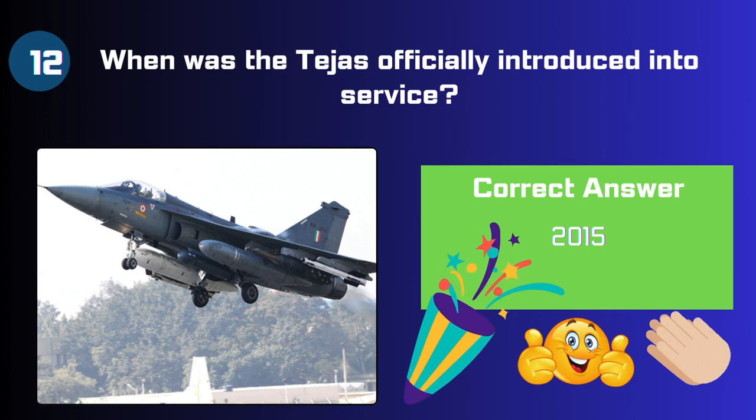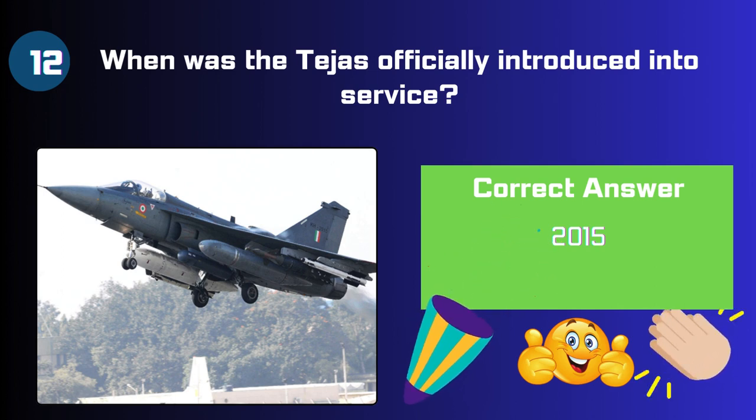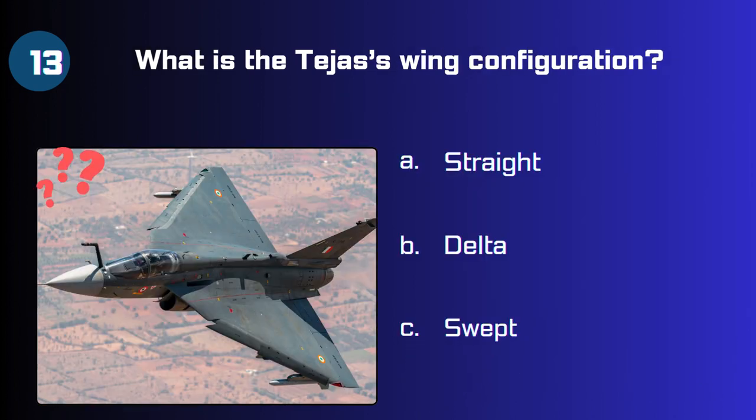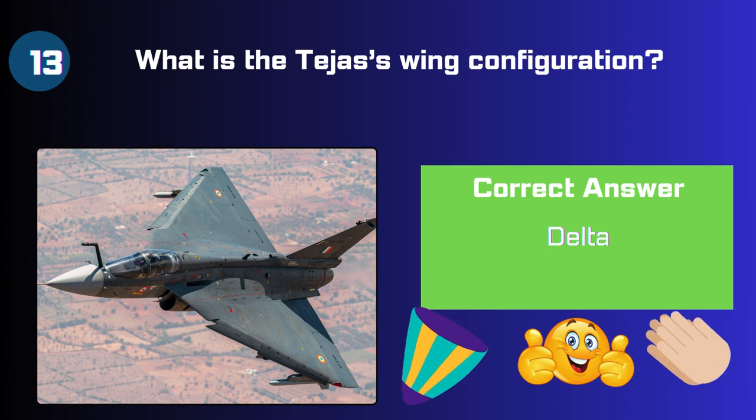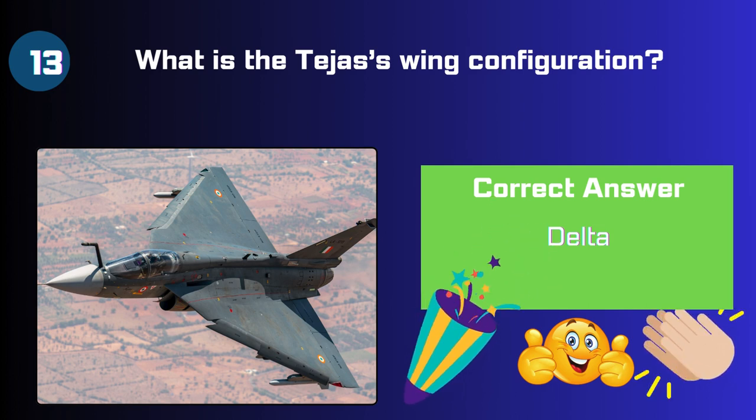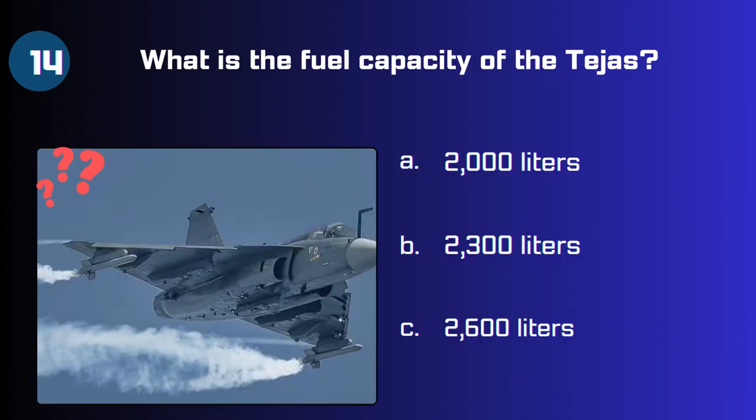The correct answer is 2015. Question 13: What is the Tejas wing configuration — straight, delta, or swept? The correct answer is delta shaped.